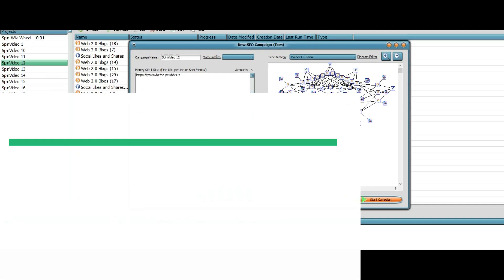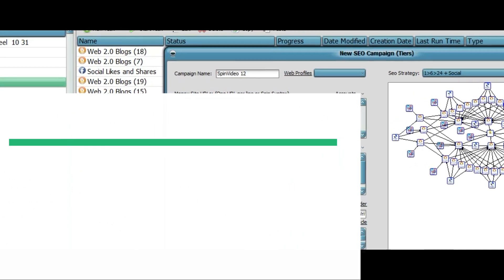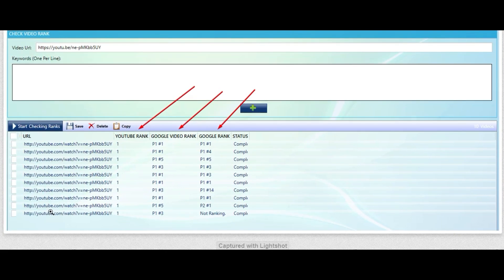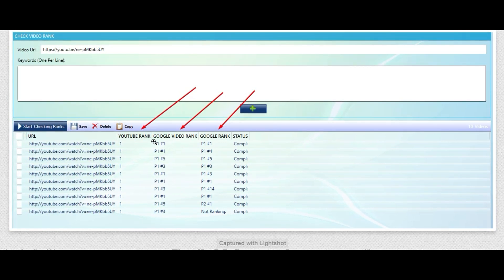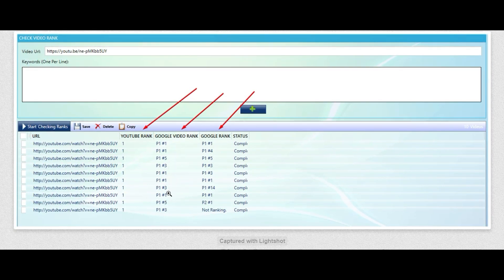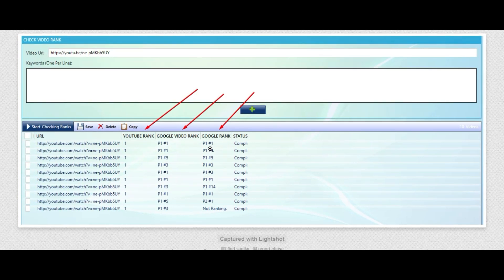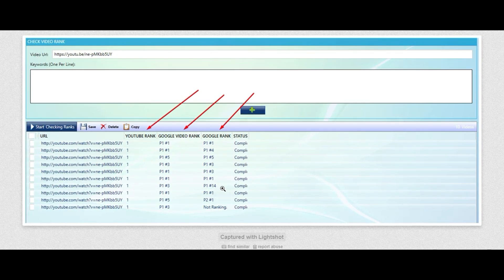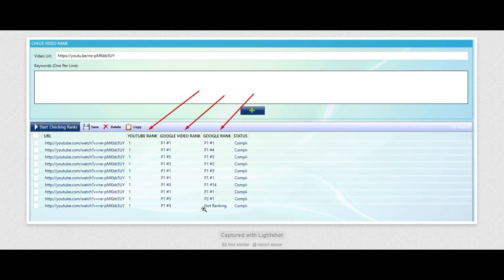They're all the same — there's your link right there. In YouTube, for all those keywords, I am number one. For Google Videos, I have positions: 1, 1, 5, 3, 1, 1, 3, 1, 5, 3. On Google Rankings, page one positions: 1, 4, 5, 3, 3, 1, 14, 1, 1 — one on page two, and then no ranking for the last one.